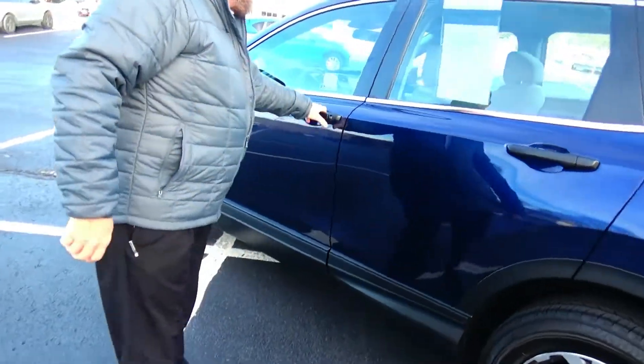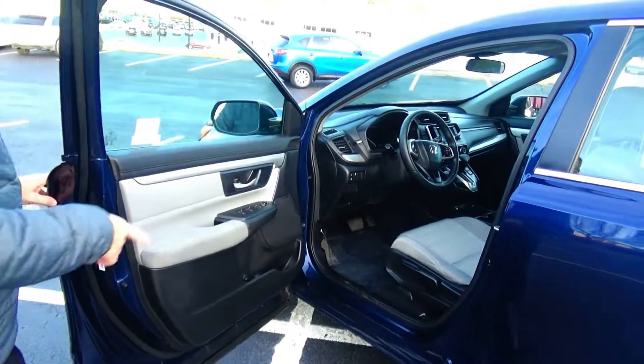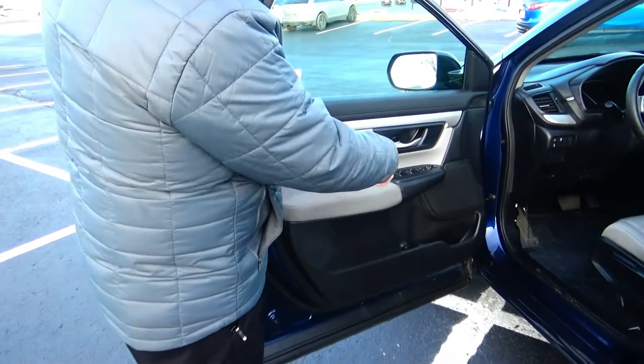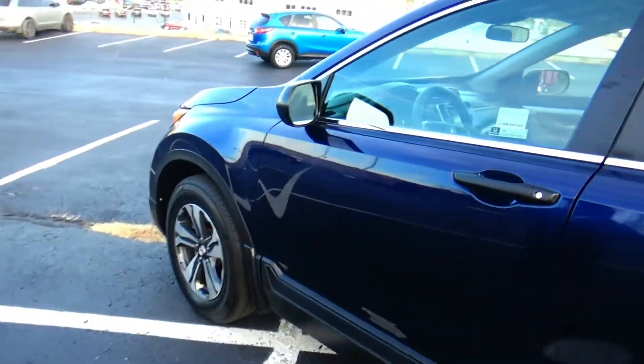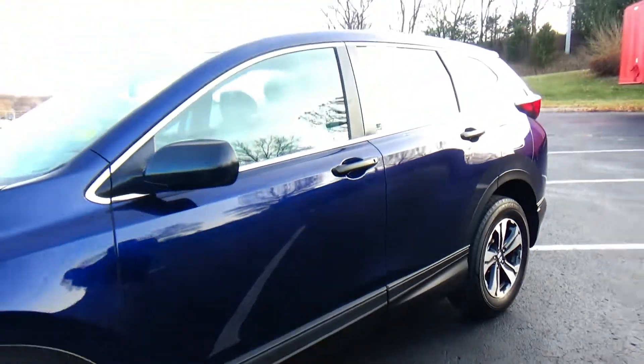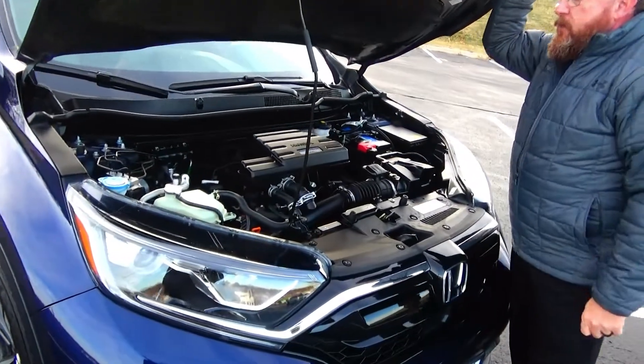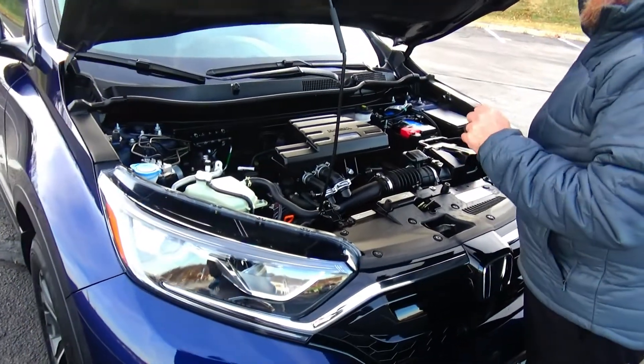Cupholders and storage in the door, child security door lock, manual adjustment including height adjustment on the driver seat, power windows, power locks, power mirrors, and cupholders and storage in the door. Under the hood we have the 1.5 turbo four-cylinder motor.